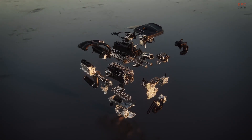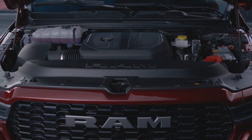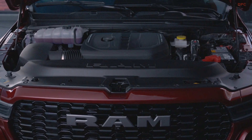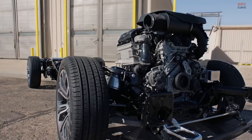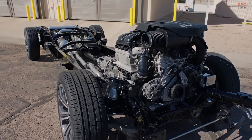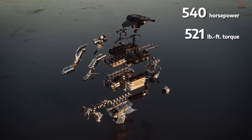The power-rich and versatile 3.0-liter Hurricane High Output straight-six turbo engine, as tested in the Ram Tungsten, has earned a 2024 Ward's 10 Best Engines and Propulsion Systems Award. In the Tungsten, the 3.0-liter Hurricane HO delivers 540 horsepower and 521 pound-feet of torque.